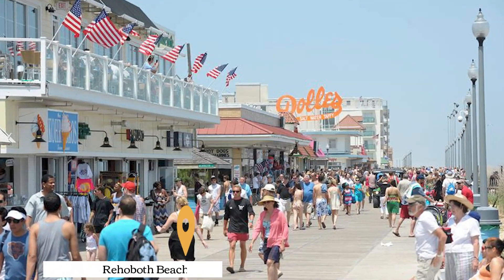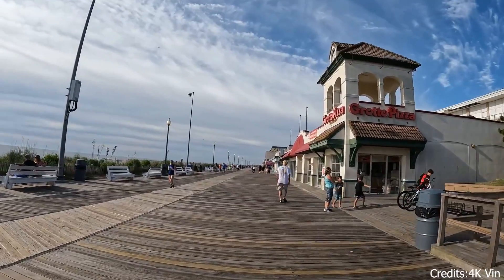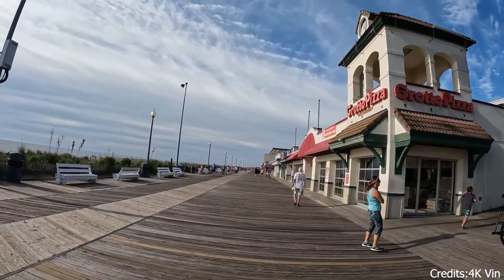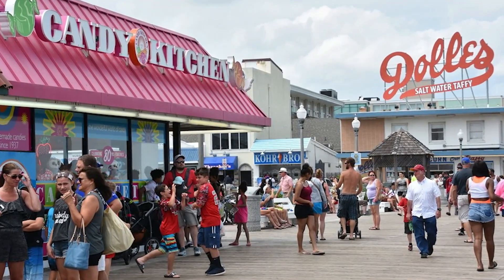At number ten, we have the Rehoboth Beach Boardwalk. This boardwalk is a hub of activity, offering a variety of shops, restaurants, and entertainment options. It's a great place to take a leisurely stroll, enjoy an ice cream, and soak up the vibrant atmosphere.